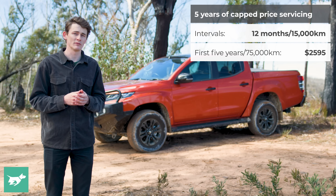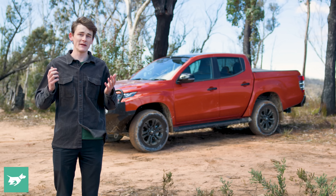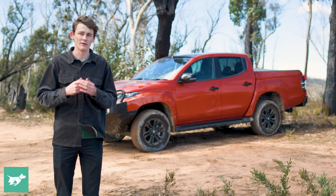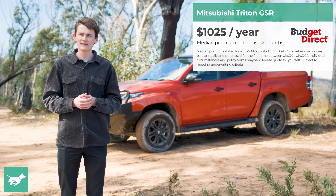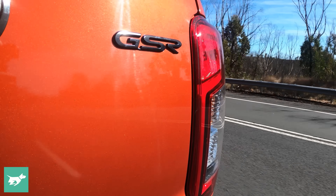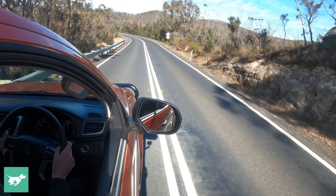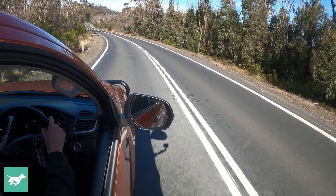The top-of-the-line GSR grade can be told apart by a little black pack up front and a black GSR badge. In our book at Chasing Cars, the best value in the Triton range does not lie up here in the blingy GSR. Rather, the GLS — which also comes with the super-select four-wheel drive system — or even the GLXR, which is the base of the range, is probably going to offer you most value. The GSR does get a nice plastic bed liner to protect the bed, and it is a fairly usable space — dimensions and payload will be shown on screen.